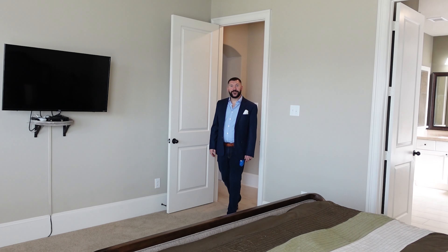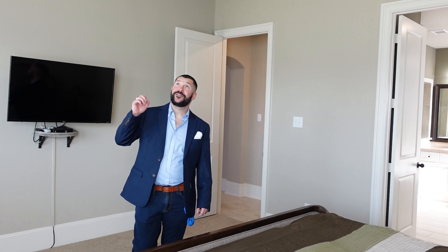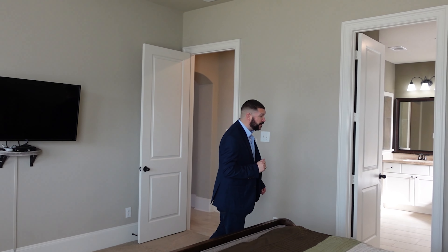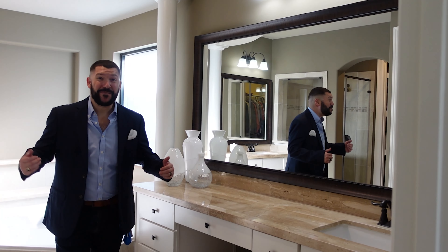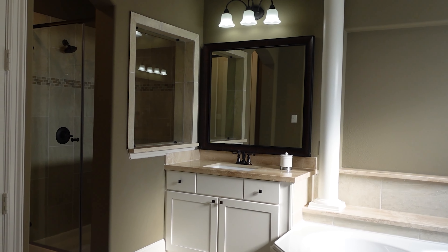On the other side of the family room from the kitchen, you have this awesome primary bedroom with lots of natural light and vaulted ceilings with crown molding. Coming into the primary bathroom, you have two sinks and it's even better because they each have their own vanity. Not only do you have a bathtub, but you have a walk-in shower with a seat and this primary closet. I can live in here.